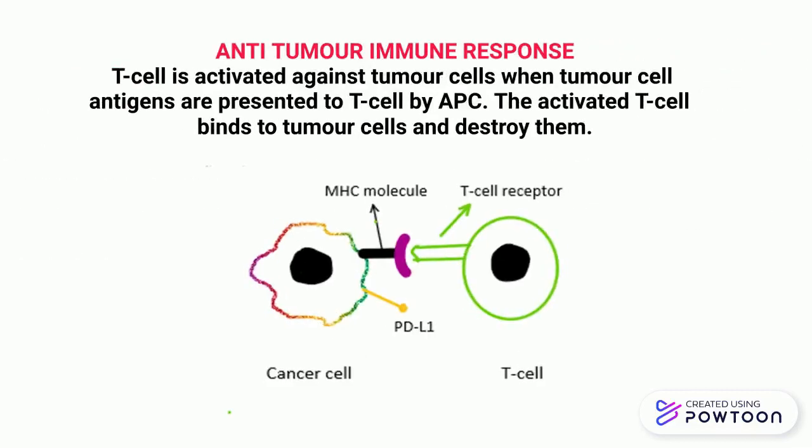How can T cells kill the cancer cells? First of all, T cells are activated against tumor cells when a tumor cell antigen is presented to the T cell by an antigen presenting cell. These activated T cells then bind to the tumor cells and destroy them.